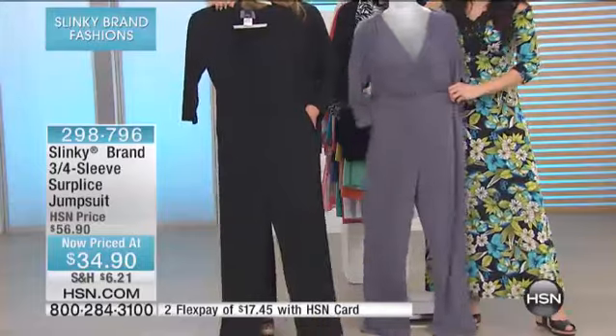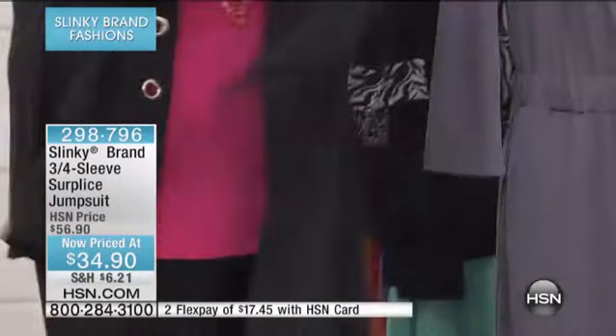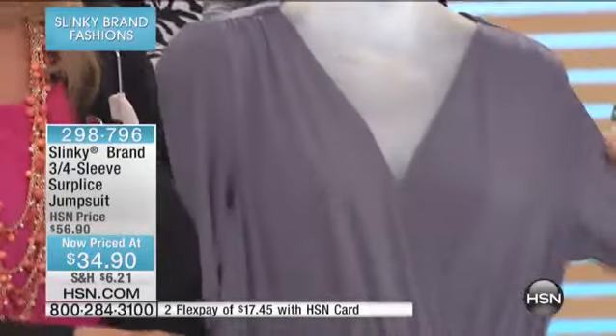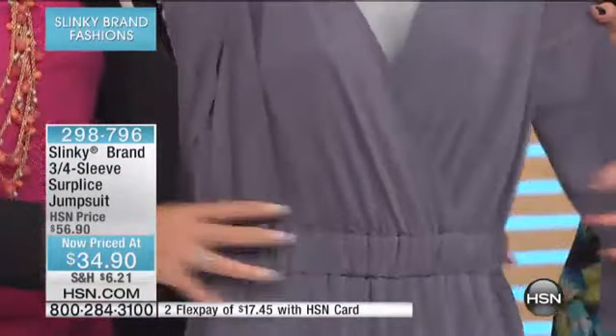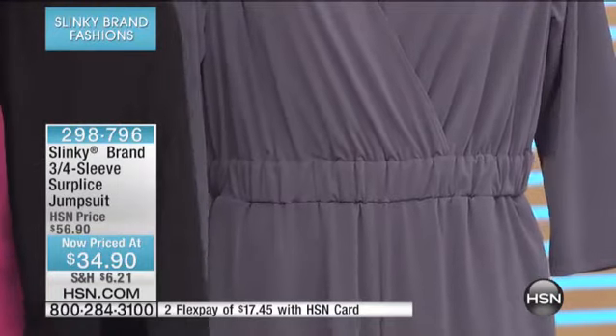Full pockets — you can see really nice pockets. You've got that surplice neckline. It's probably easier to show it on the gray. Surplice neckline with elastic, so it's nice and stretchy. It's a good piece of elastic. It really hits you just at the waist.